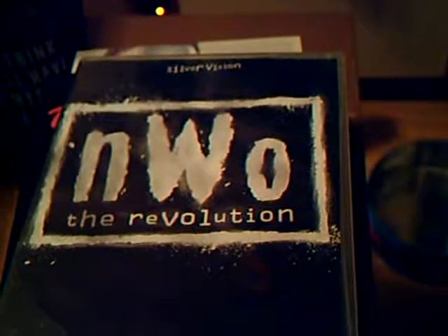Full Metal Jacket here. I'm going to wrap this up now. New World Order: The Revolution — picked this up cheap. I loved the NWO back in the day but I was disappointed with the documentary on this. I thought they could have done so much better.